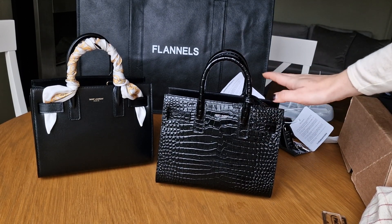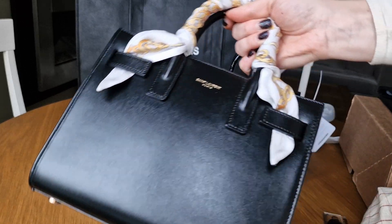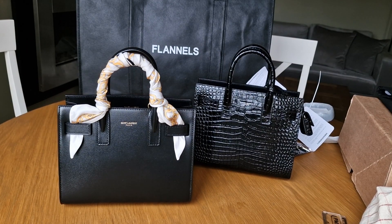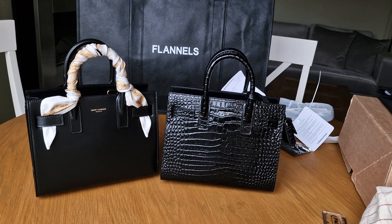The croc one I bought at Luisa Viaroma. The smooth leather version - which is not grained leather - I believe was £1,570 and now it's £1,700. For Luisa Viaroma I didn't have any discount code, but I did use a special app which gave me cashback. I think it was 8% or 5% - I believe that was around £170 cashback.